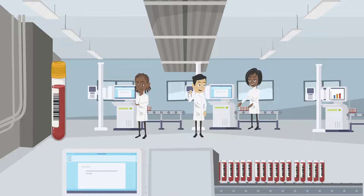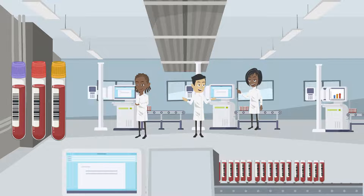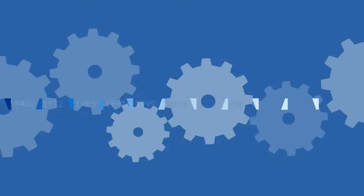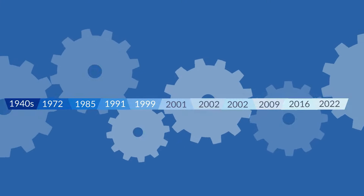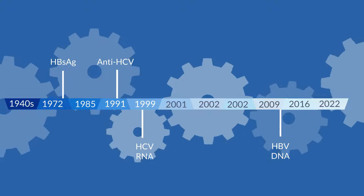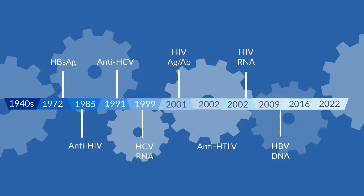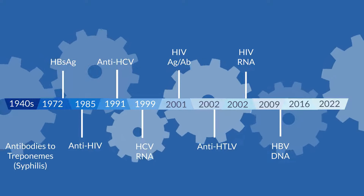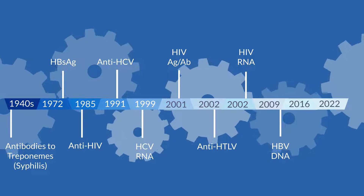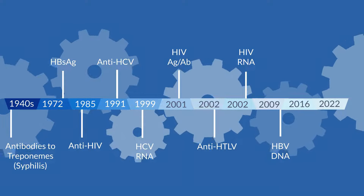For blood donation screening, samples are taken from every donation and tested for evidence of infections using very sensitive screening assays. If these are reactive, the donations are not supplied for clinical use. For the past 20 years, donations have been tested for hepatitis B, C, HIV, and HTLV, as well as syphilis. Testing began using serological assays but later more sensitive molecular methods have been used too.